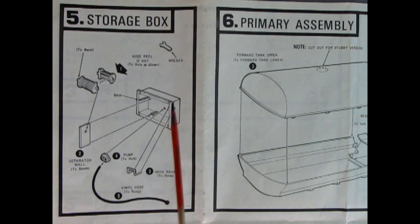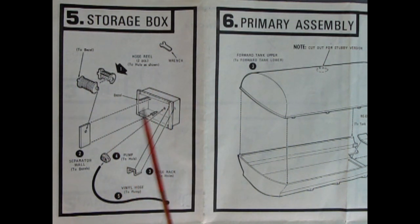Panel five is showing the storage blocks assembly. You get a wrench in there, a nice hose reel, a separator wall which will glue into here, the bezel for going in the back, the hose rack to wrap the hose around, vinyl hose, and the pump to the hole in the back.